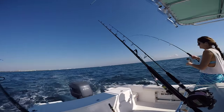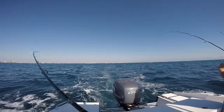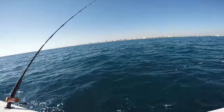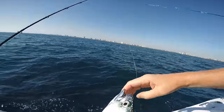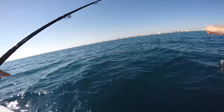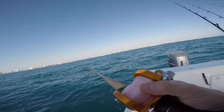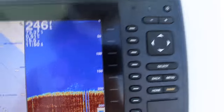One of the bait rods just went off, Brooks is on. We ran over something on the radar that looked like a big school of something. Oh baby, this is a big boy! If a king eats this it's going to be a big one - nothing less than 20 pounds.